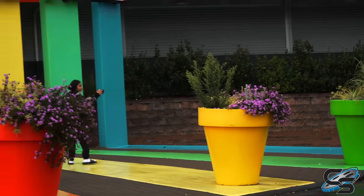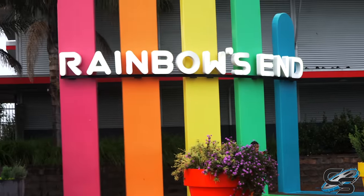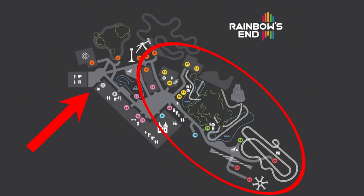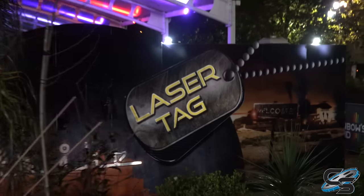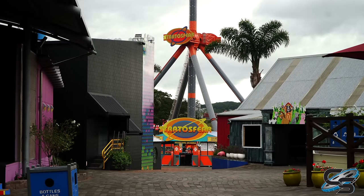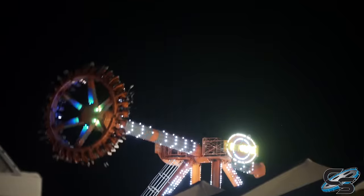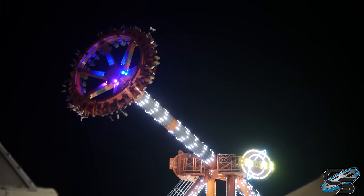Upon entry, the first thing you're going to see is this decorative Rainbow's End sign — not super grand or anything, but a nice way to make a first impression. Once you're through the front gate, most of the park goes off to the right. Up ahead is a laser tag arena, and you can see the drop tower off in the distance. Rainbow's End has a height limit of 190 feet because the park is in the flight path for the Auckland airport, so that already puts them at a disadvantage.